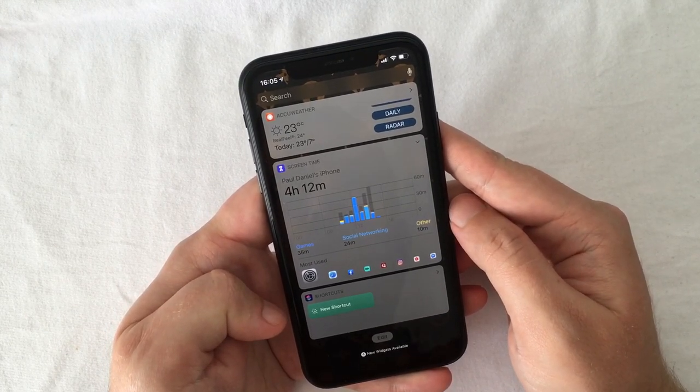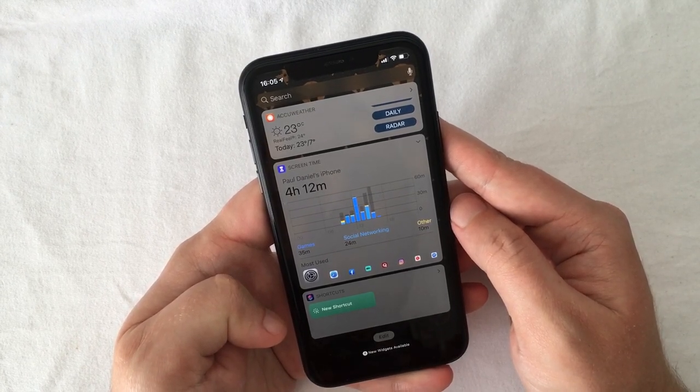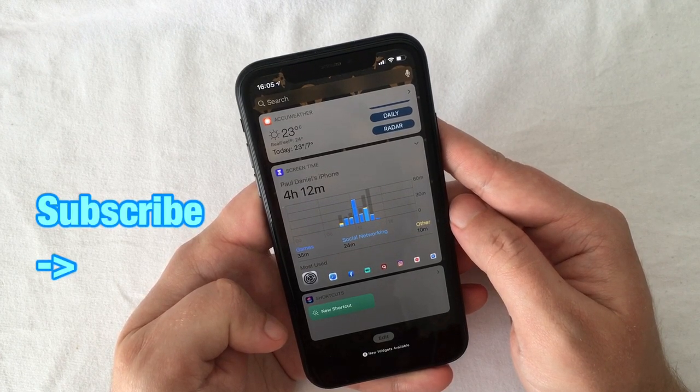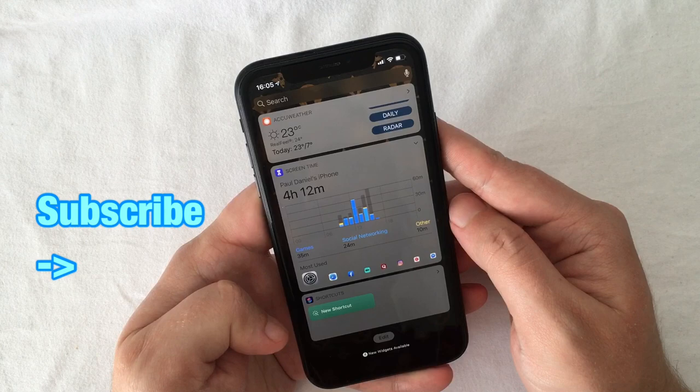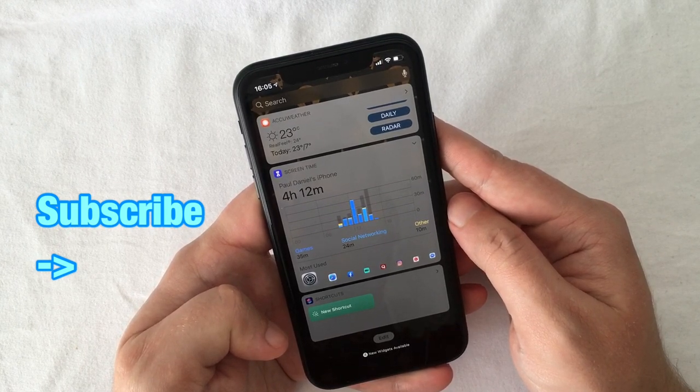Those are my top tips and tricks to improve iPhone battery life. I hope it's been useful watching till this point, and I'd appreciate a thumbs up. If you know any better tricks, let me know in the comments below. Also subscribe to my channel to be notified whenever I post new videos. Thank you for watching, and good luck till next time!